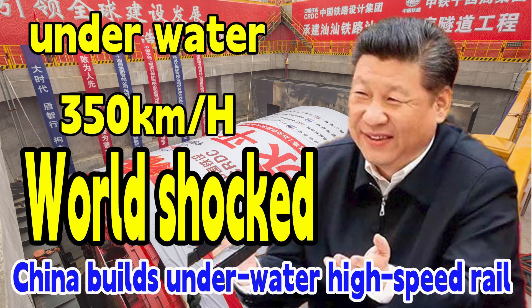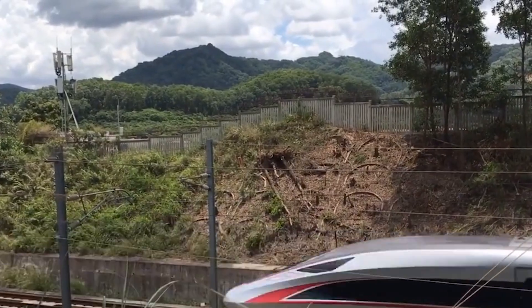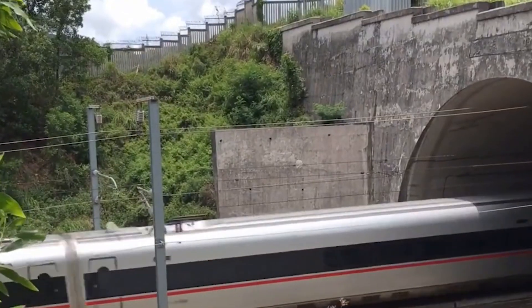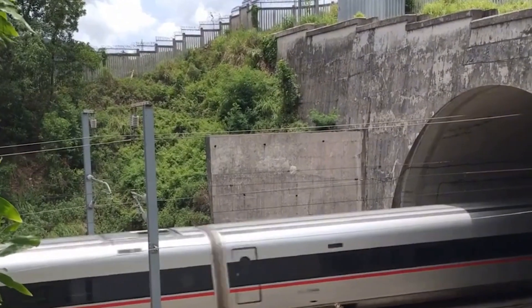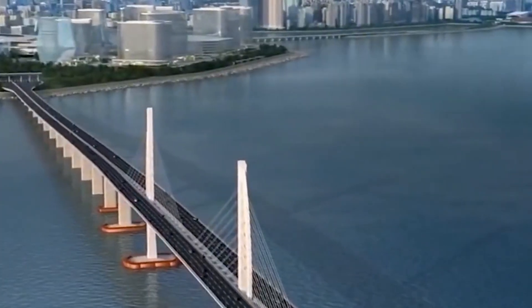Hi guys, welcome to my channel. Have you ever taken a high-speed rail across the seabed at a speed of 350 kilometers per hour? If not, then your chance is coming, because China is now building the world's first submarine high-speed rail.